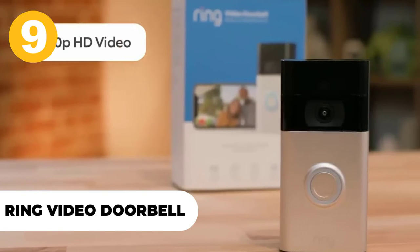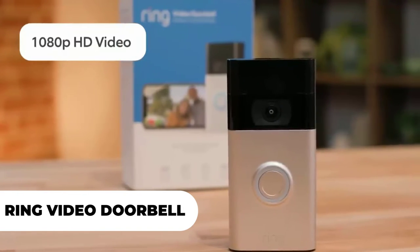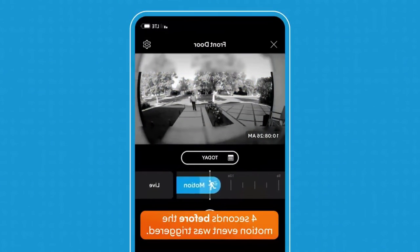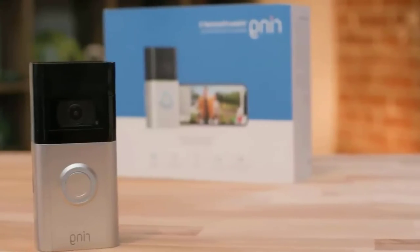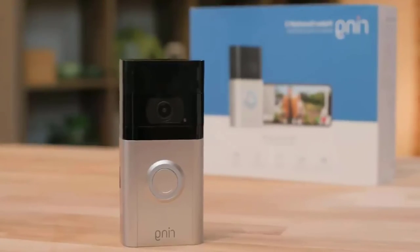Number 9: Ring Video Doorbell. The Ring Video Doorbell is a Wi-Fi-enabled video doorbell that makes answering your front door as easy as pressing a button. It also works on solar power and has night vision, so you can see who's at the door day or night. The Ring Video Doorbell lets you talk to whoever is at your doorstep without even getting up, and it's ideal for keeping tabs on what's happening in the neighborhood while relaxing in your living room.